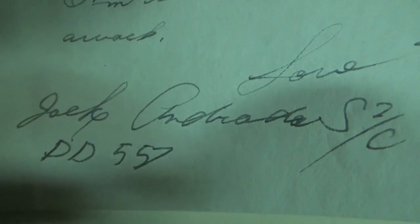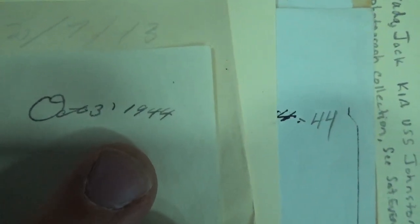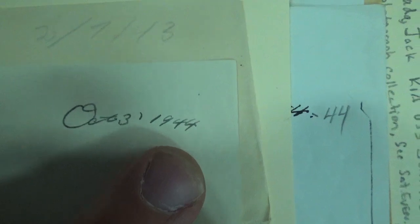Another poignant collection that I processed today — if we zoom in right down here — we have Jack Andrada, Seaman Second Class, DD-557. So for those that know USS Johnston, he's writing a letter. More poignantly is the date: it looks like October 31st, 1944, but for those that know, the ship was already lost and Jack was already lost at that time. So it's October 3rd, 1944 — 22 days before the ship went down and Jack was lost.